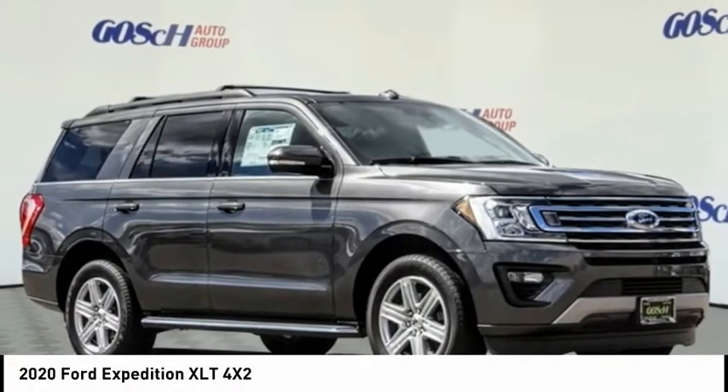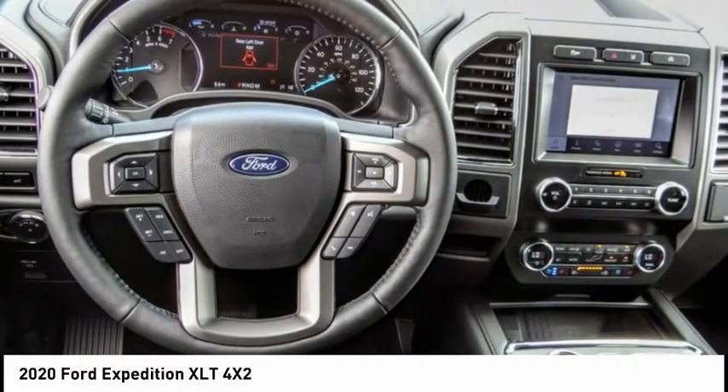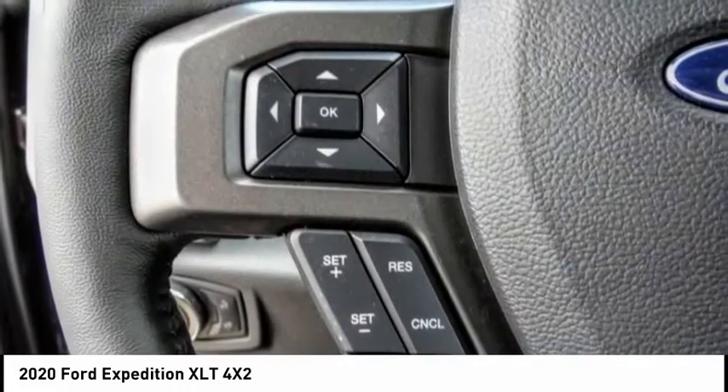Stop by and take a look at the 2020 Expedition. Powerful, controlled, resourceful — Expedition — and is priced below $65,000.